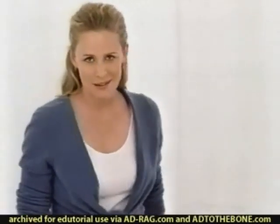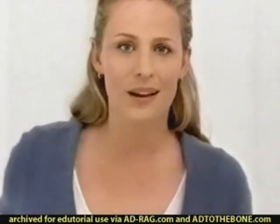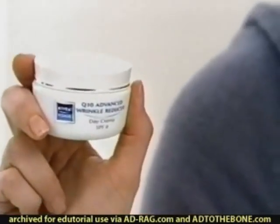You've probably seen some skincare commercials that only let you get about this close — not this one. There's a remarkable new product that lets this commercial come closer: Nivea Q10 Advanced Wrinkle Reducer.